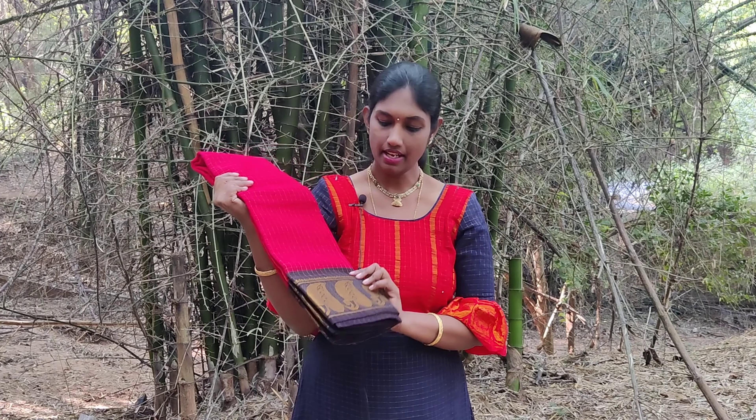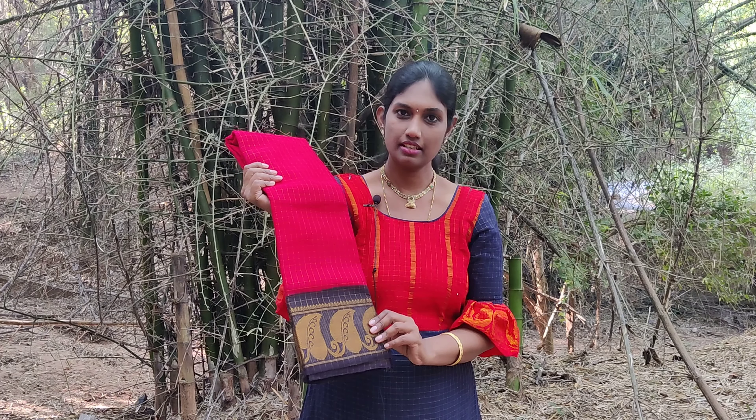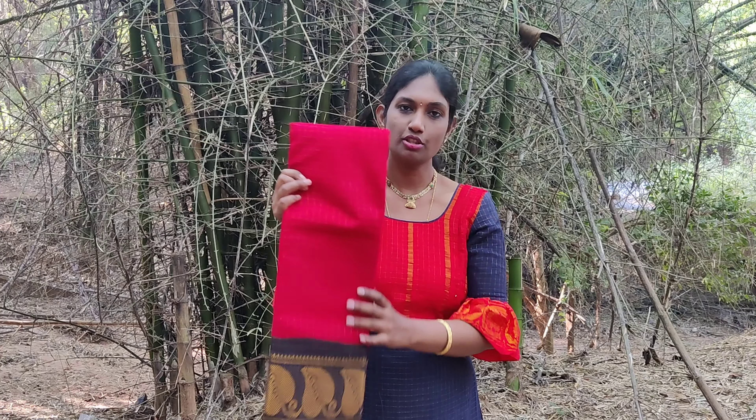This is a red and navy blue combination and the golden checks are very beautiful in this red sari. In the border we have leaf motifs woven in it. This is a unique border in Madurai Chungadi saris.